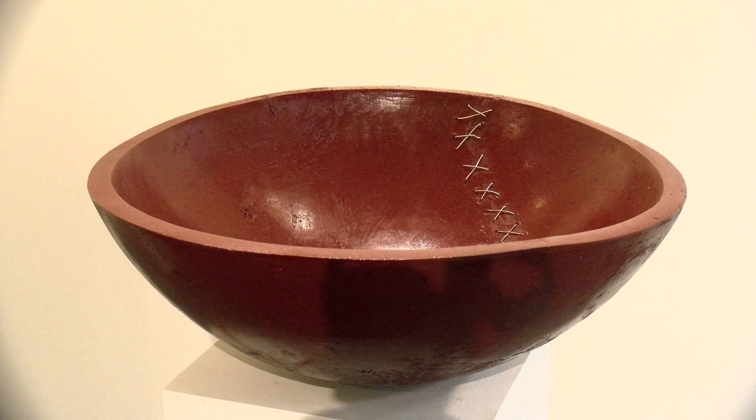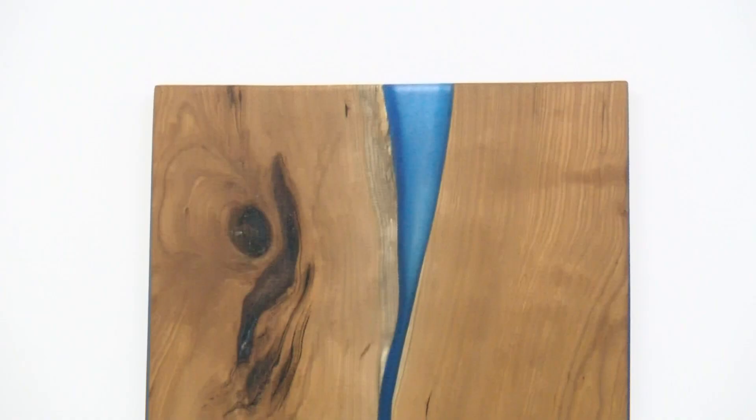My exhibit is all about different pieces of wood. I've made wood bowls, I've made wood boards, I've made pieces with resin. I just love everything about the texture and the look of wood.